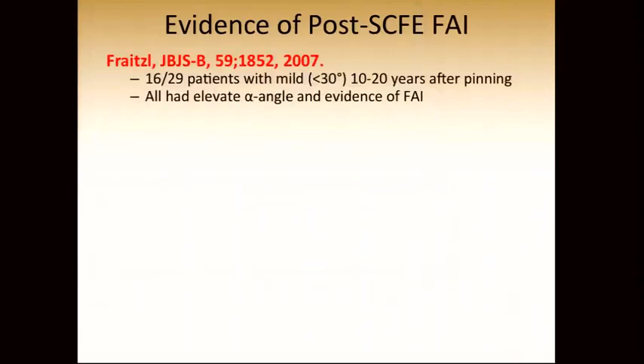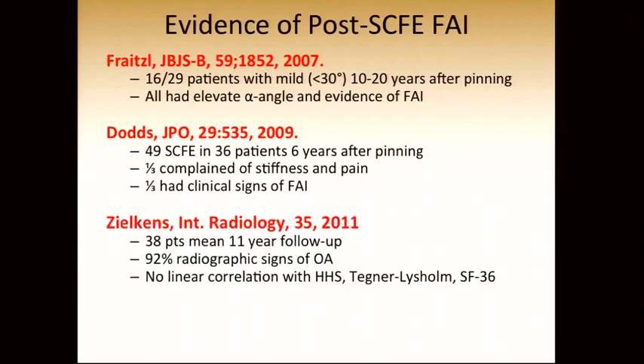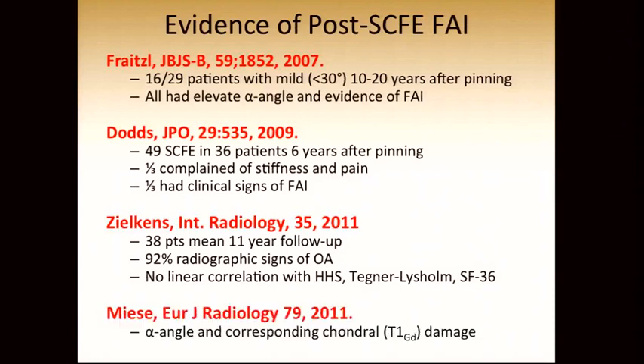Freitzel looked at 16 patients with mild slips — all had elevated alpha angles and radiographic evidence of FAI. Dodds in Ireland looked at 36 patients six years after pinning, and a third complained of stiffness and pain, and a third had clinical signs of FAI. Zilkins did excellent radiologic studies looking at patients at midterm follow-up: 92% had radiographic signs of OA, although these did not necessarily correlate with clinical symptoms. They documented that the alpha angle corresponded to the presence of articular cartilage damage on MR imaging.